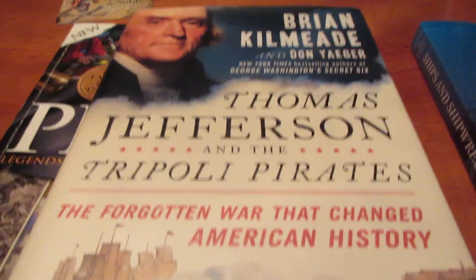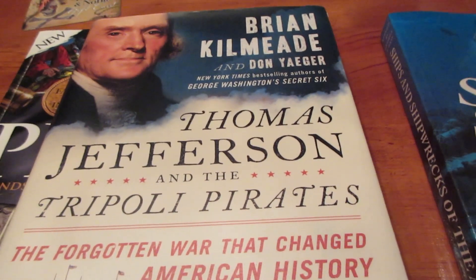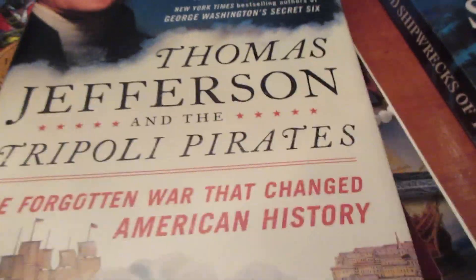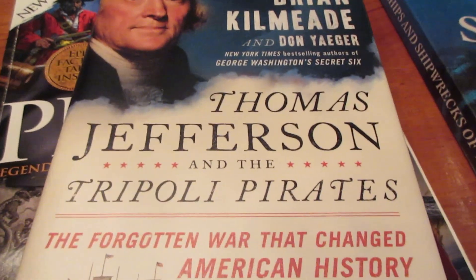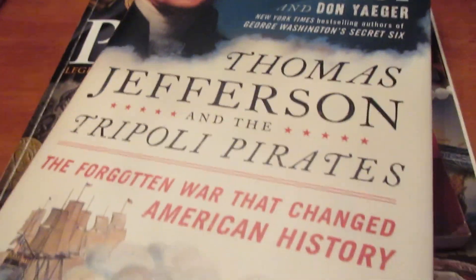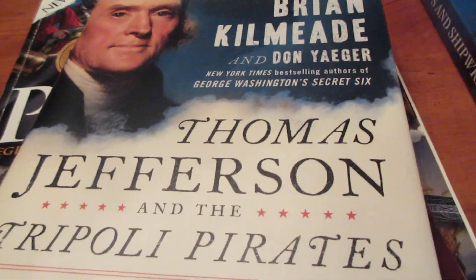Thomas Jefferson and the Tripoli Pirates: The Forgotten War That Changed American History by Brian Kilmeade. This is one of the few books I have specifically about American naval history. I would recommend this one, especially since a lot of people watching live in the States. It gives a good take on what happened in the Mediterranean Sea, covering the diplomacy and politics of it too — though it's not super heavy on actual naval combat.